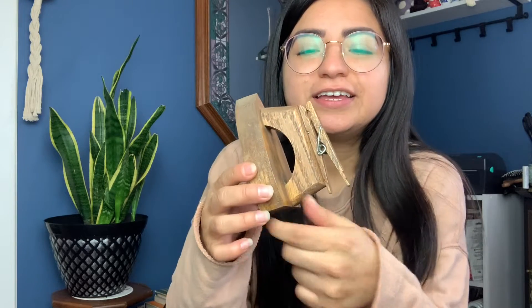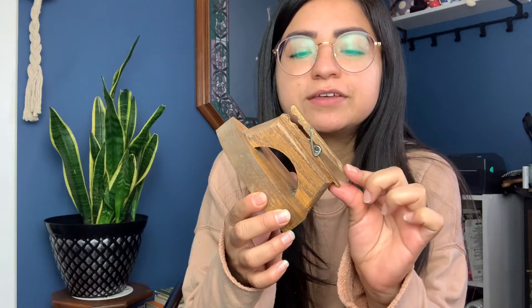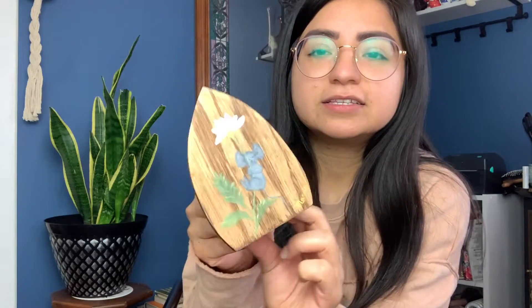Next I found this — I'm not sure what it is exactly. It almost looks like a wooden iron with a vintage clothing pin, and it's hand-painted. It is so cute — just stunning!